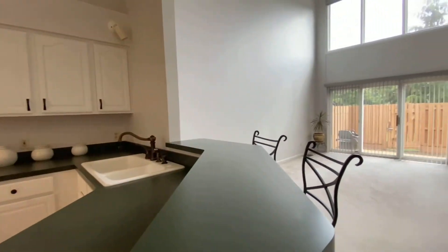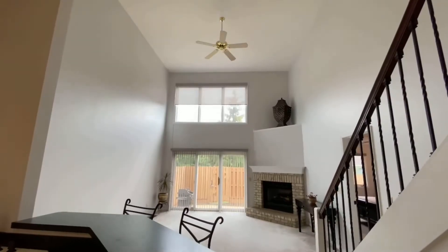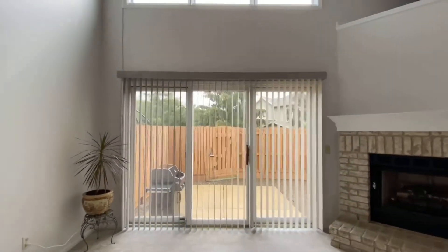Bright white cabinets. Look at this room — a lot of light, and a new electronic shade, just press the remote. Gas fireplace in here as well.